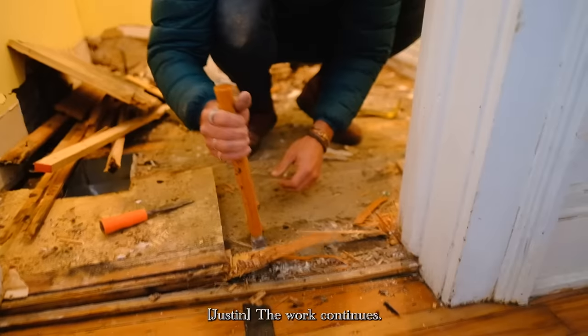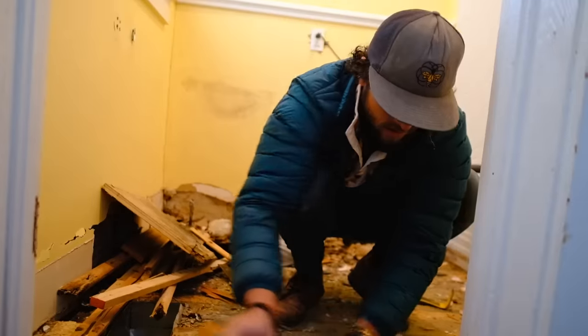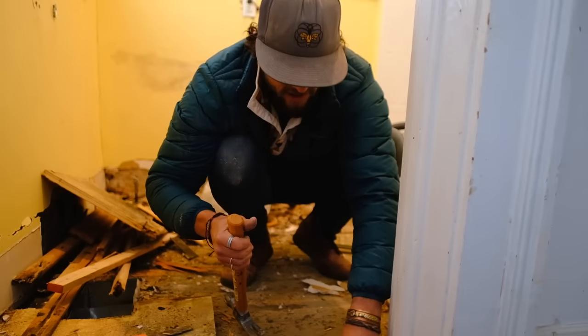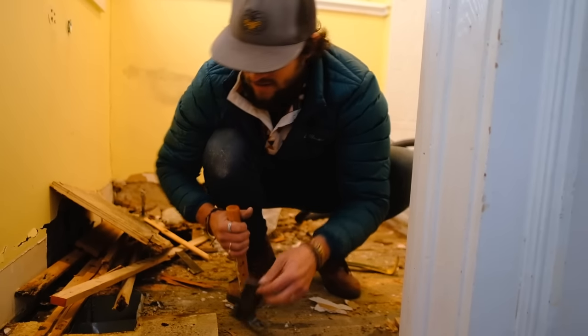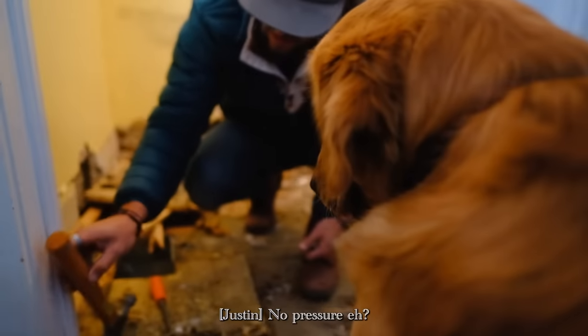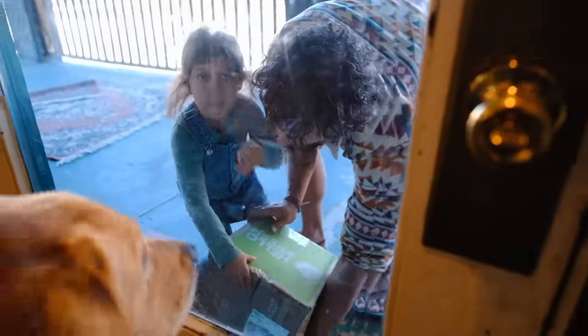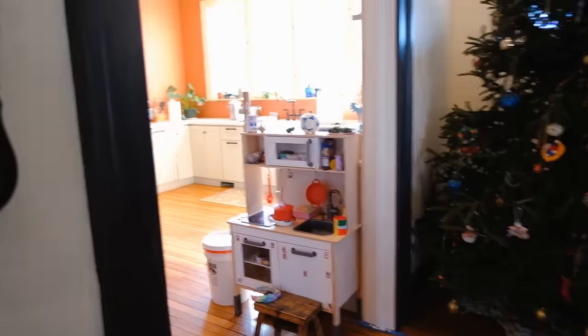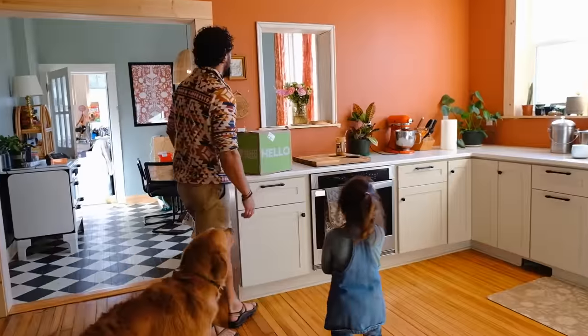The work continues. Just trying to get the — they use shingle underneath this. Yeah, they use shingle upstairs. Everybody's watching you, no pressure. Odin, how's he doing? Stay, Odin. It's only food — that's going to be dinner since we're so busy.